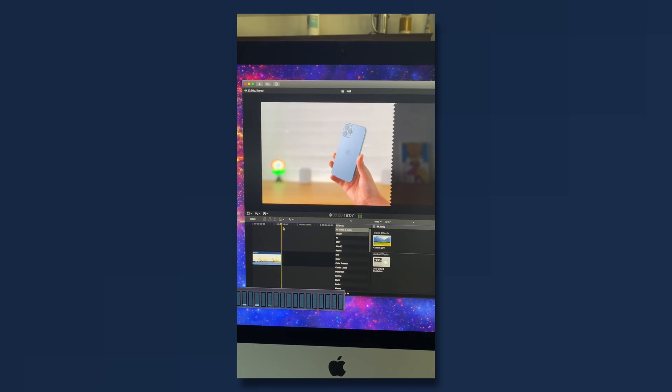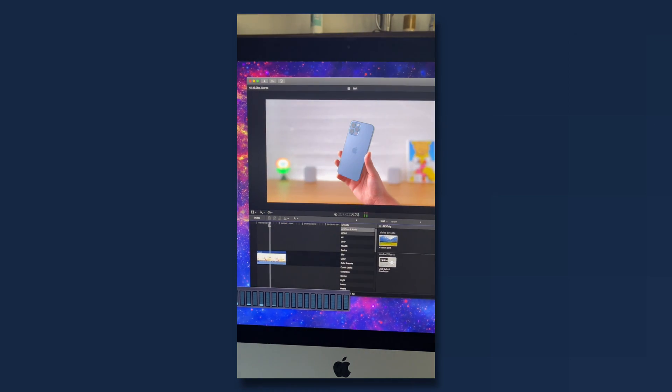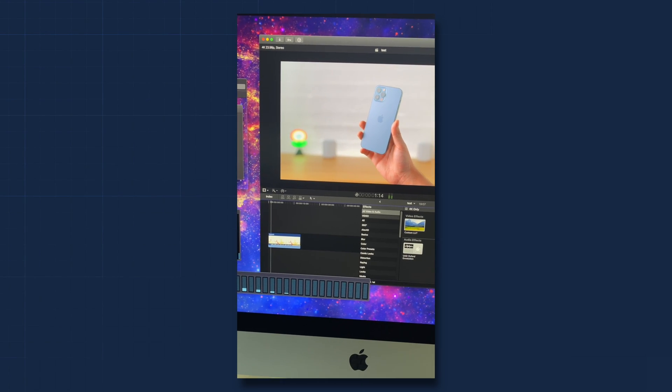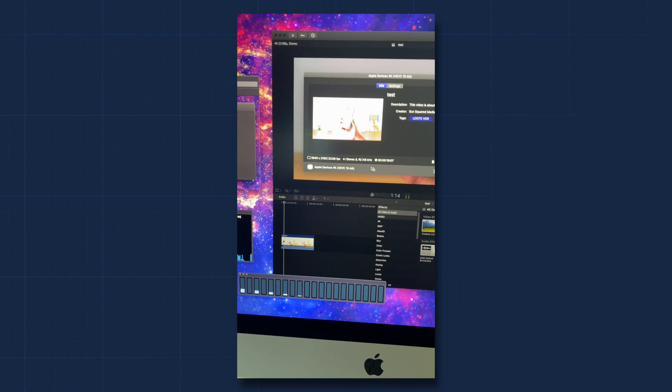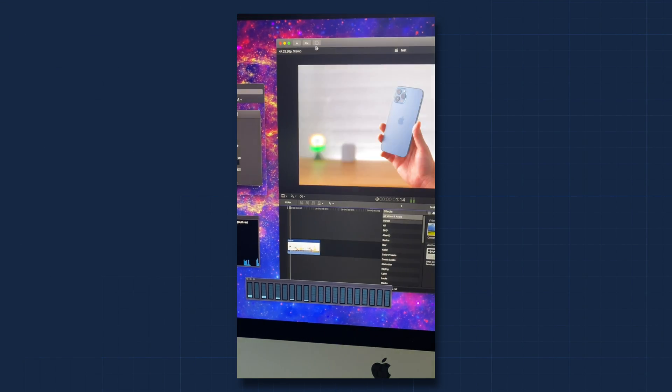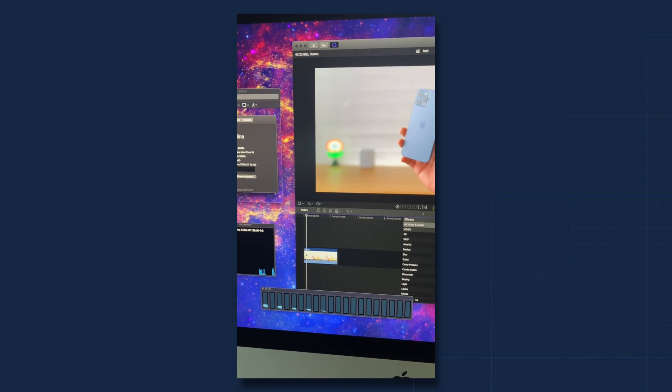It's about 19 seconds long. What I'm going to do is, while I do this video, I'm going to bounce this as a 10-bit H.265 HDR file. We're going to start that, throw this open, and we're going to see a couple things.